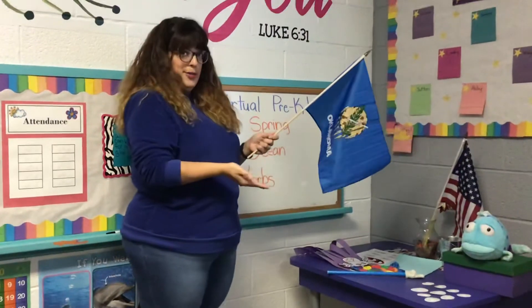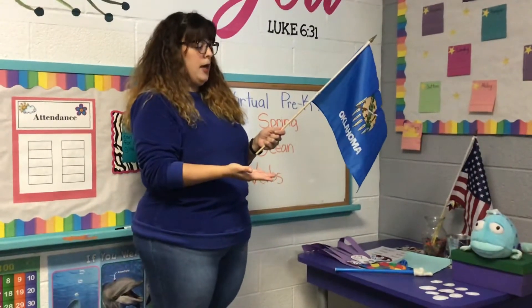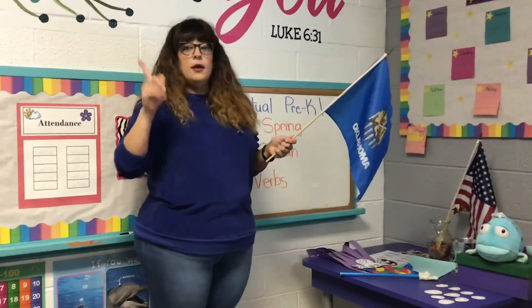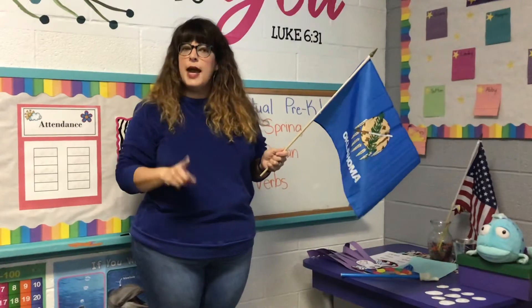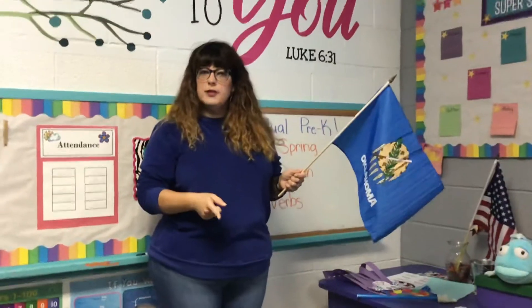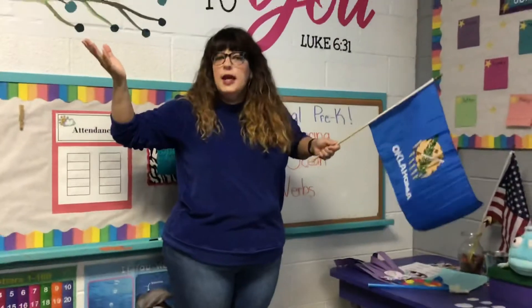Now we do our Oklahoma salute. I salute the flag of the state of Oklahoma. Its symbols of peace unite all people. Class, I just thought of something — our friend Landry is going to be moving to Texas this summer. Landry, we want to know what the Texas flag salute is. See if you can remember to show us. We would love to see it, and then I could show it at our next circle time.